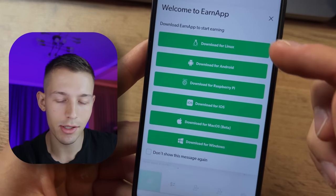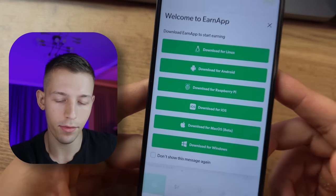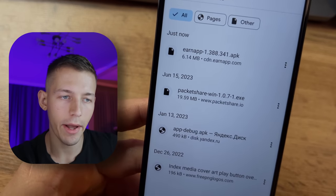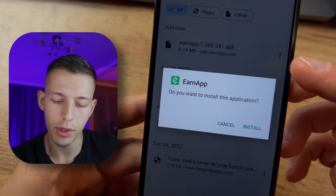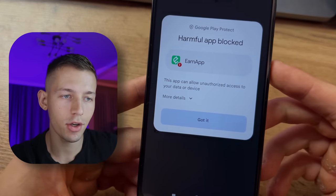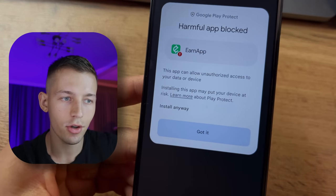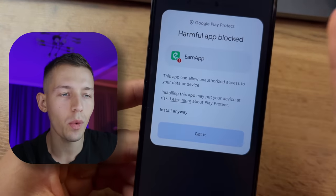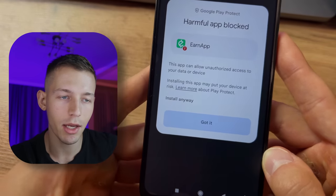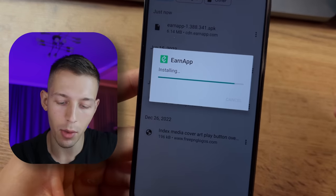You can install it on any device, but now I'll show you how to start earning from an Android smartphone. Click 'Download for Android.' The file is downloaded — run it and click Install. During installation, the phone may warn you that this application is allegedly unsafe, but don't worry. The phone warns this way about any application downloaded not from Google Play. Just click 'Install Anyway.'